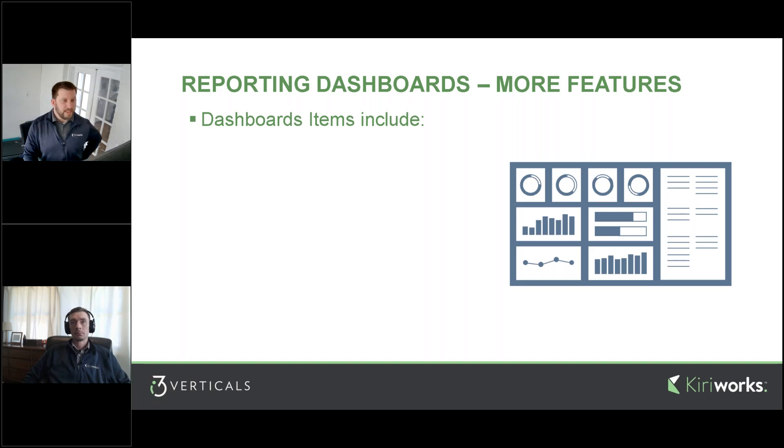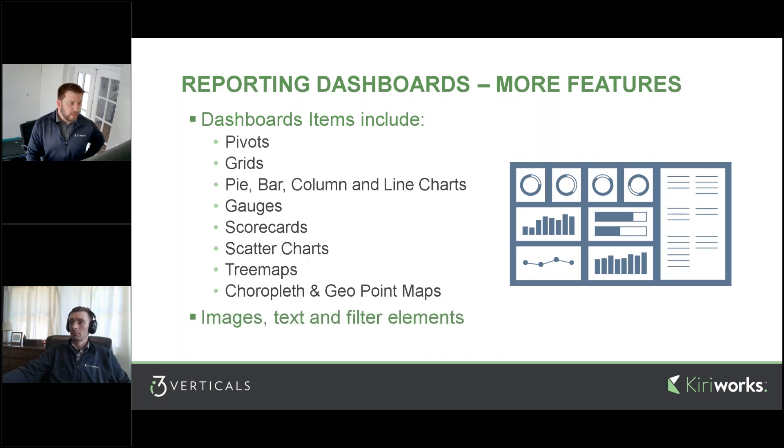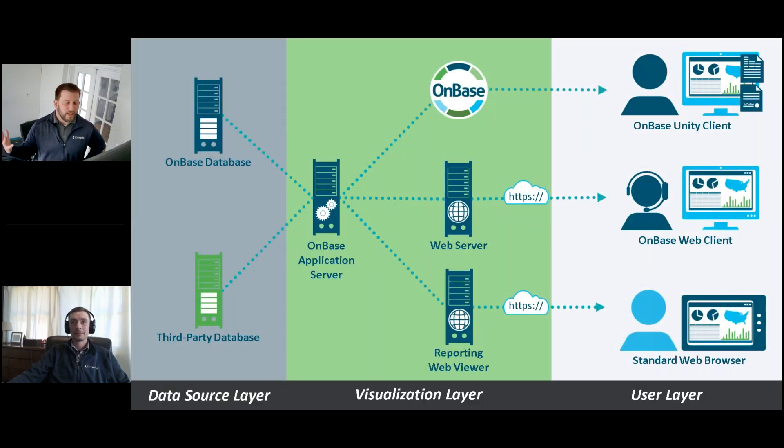Before we get into the demo, let me go through all the different chart types. I'll show these during the demo: pivots, grids, pie, bar, column and line charts, gauges, scorecards, scatter charts, choropleth, and geopoint maps. It's everything that's in any other reporting tool — they have it within OnBase reporting dashboards.